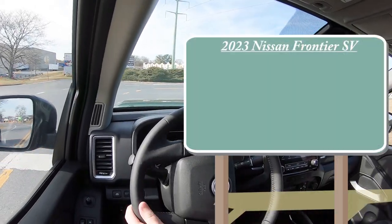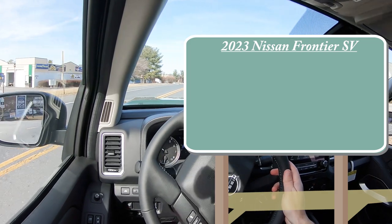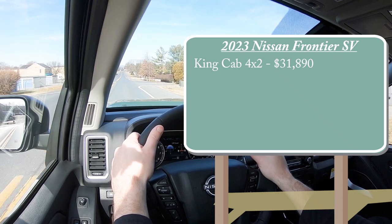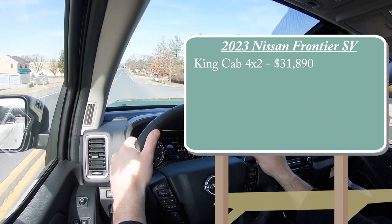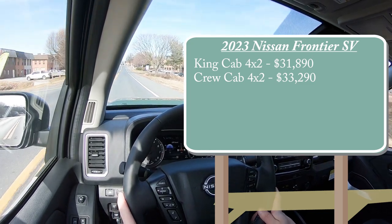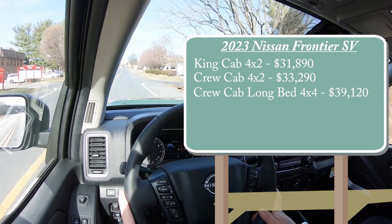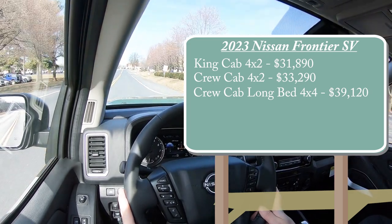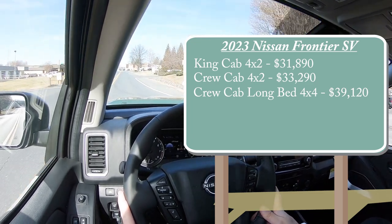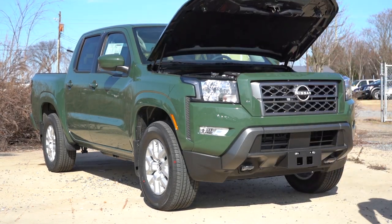Starting with pricing, since we're in the SV trim level today, there are a few different configurations. You've got the King Cab 4x2 starting at $31,890, Crew Cab 4x2 starting at $33,290, and the Crew Cab Long Bed 4x4 starting at $39,120. For the two 4x2 configurations, you can add four-wheel drive by adding approximately $3,000.